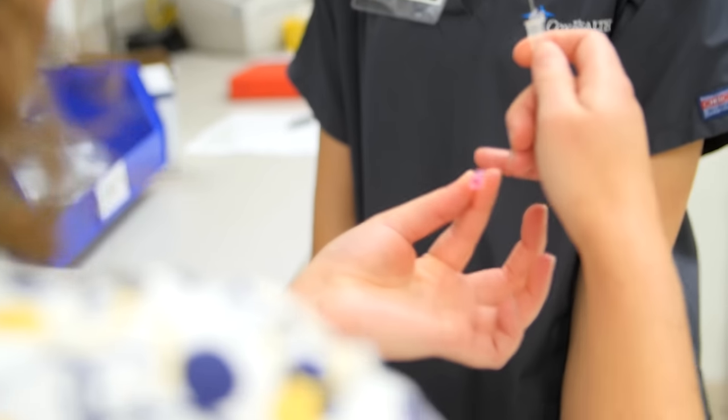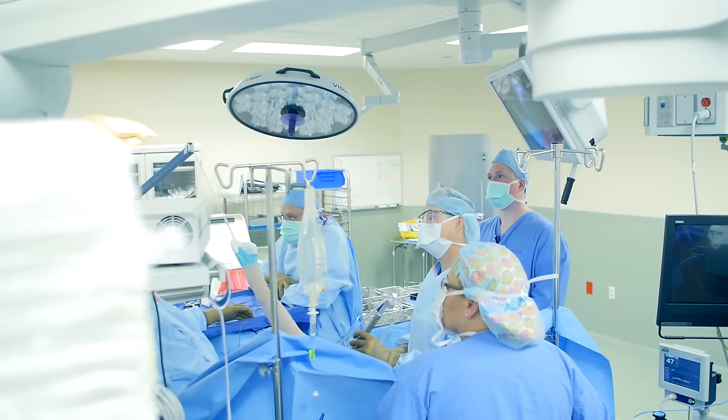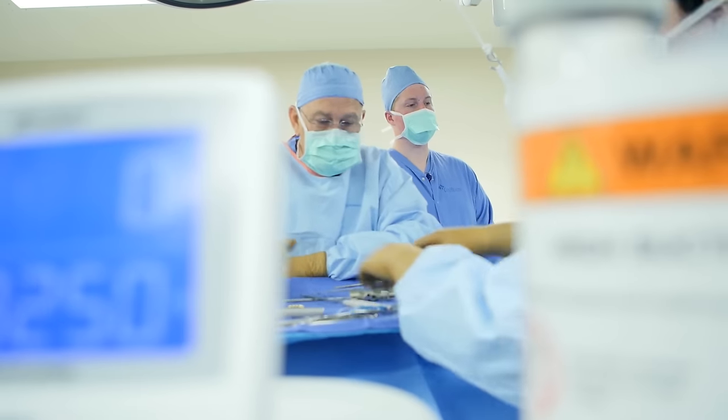I would definitely recommend the Medical Explorers program to others because it really helps you look into what the medical field is really about. It gives you a chance to experience many of the options that are available out there in any aspect of medicine. It really gives you an opportunity to see anything that you might be interested in.